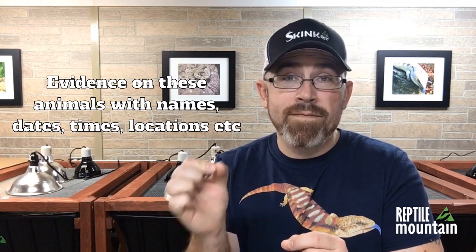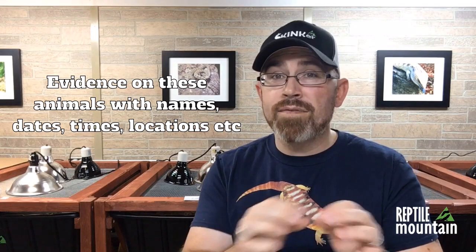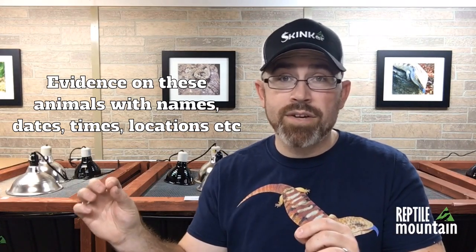Do I believe they were captive bred? I certainly want to. Do I have means or power to verify it? I do not. If you have verifiable evidence and fact as to how they arrived in Mali from their native countries — good, bad, or indifferent — I would love to know. But I'm going to ask you not to share your speculation. I'm also very skilled at speculation and it does nothing to help. Comments on this video will be strictly monitored in light of that fact.